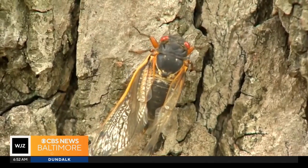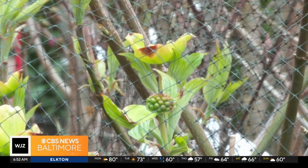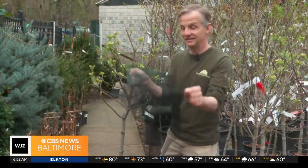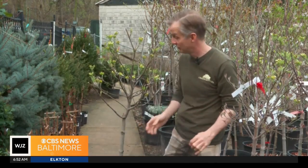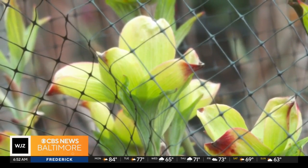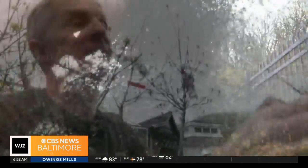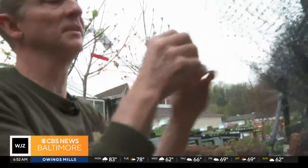On young trees, experts are urging people to protect those trees with netting. Get your netting unwrapped and make sure it's appropriate to cover your tree. We're not urging people to spray the cicadas — scientific research demonstrates that spraying will not protect your trees. Net the trees and keep cicadas off them. You can use a zip tie to keep it all in place.